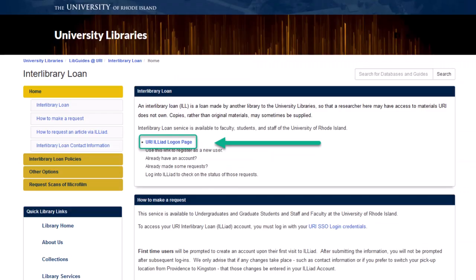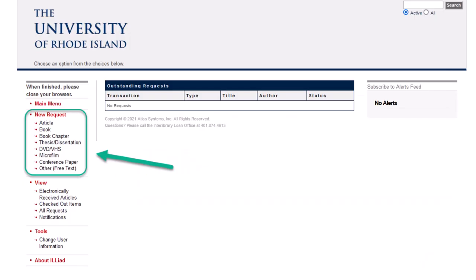Then click on the link that says URI ILLiad logon page and proceed to create an account with your URI email address and contact information. Then click on the type of material you're requesting under New Request and fill in that form with as much information as you have about the material you're requesting.